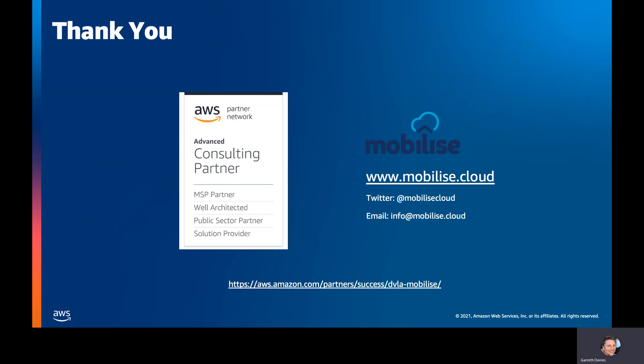That's a quick run-through of how to build your CCOE, a cloud center of excellence. Thank you for joining us. If you would like any more information, here are our details. We also have a case study available on the Amazon website covering a little bit more than what we discussed today about one of our customers, the DVLA. Thanks again for joining us.